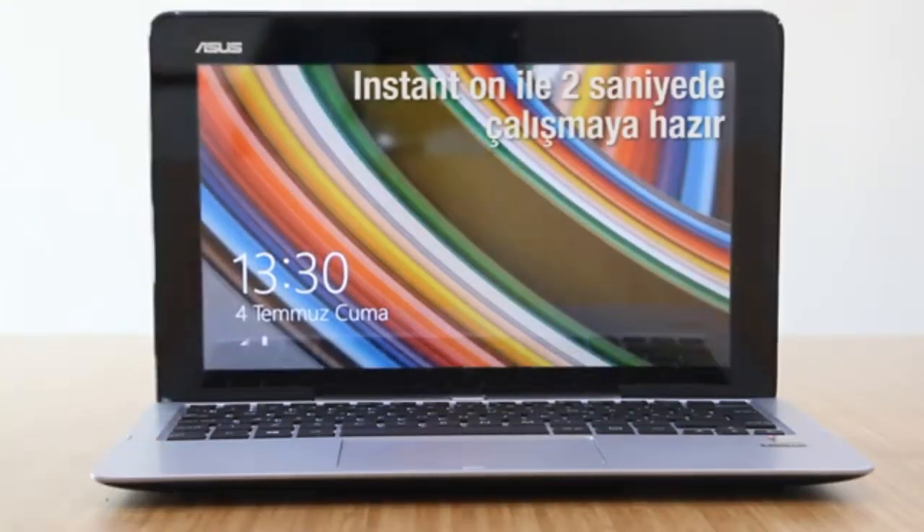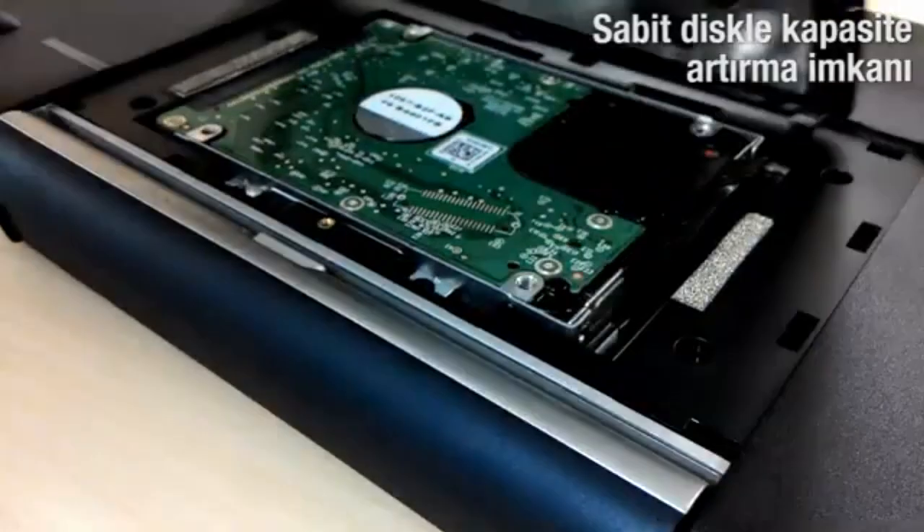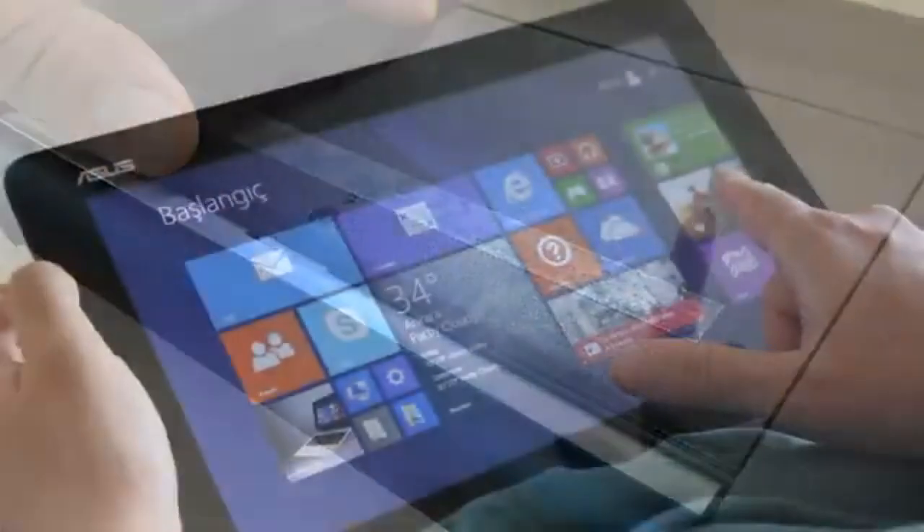Its iconic ASUS design, performance balance, and rugged durability make it one of the top-budget Windows 2-in-1s even today.